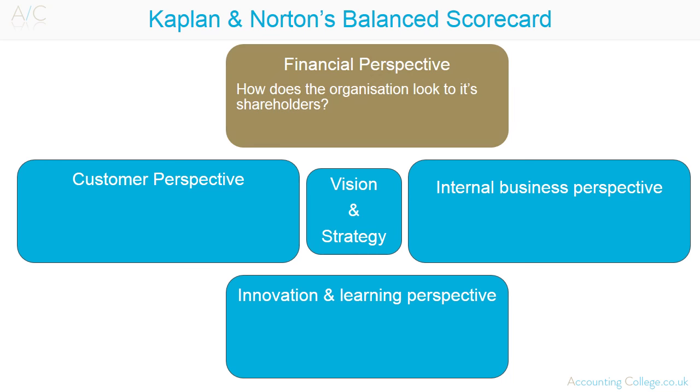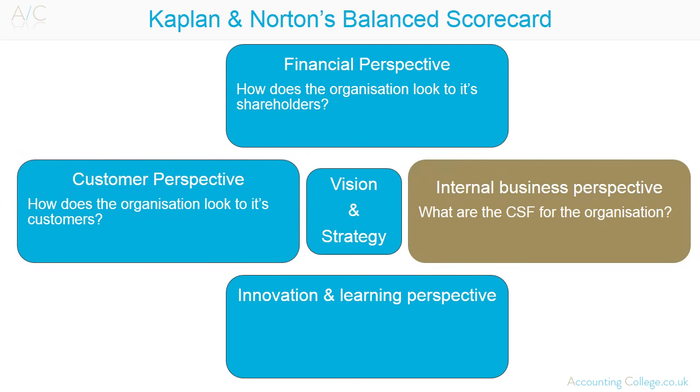Some examples of balanced scorecard factors are: Finance — Return on Investment, Return on Capital Employed, Cash Flow. Customer — Customer Satisfaction Rating, Market Share, Customer Retention Rate, Sales Growth. Internal Business Processes — Process Bottlenecks, Process Automation, Product Cycle Time, Cost Per Unit. With mass production, low cost is very important. Also: percentage reworks. Learning and Growth — Employee Turnover, Percentage of Income from New Products, Staff Training and Learning Opportunities, Qualifications Gained, New Products Launched, Patents Filed.